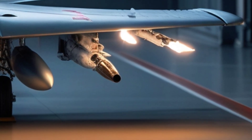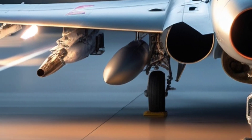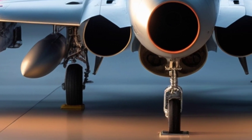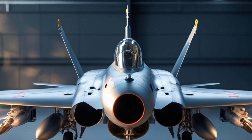Over the years, several upgraded versions of the MiG-31 have emerged. The MiG-31BM brought digital avionics and new weapons. The MiG-31K was modified to carry the Kinzhal hypersonic missile. And now, in 2025, we're seeing further enhancements in avionics, weapons, range, and reliability.